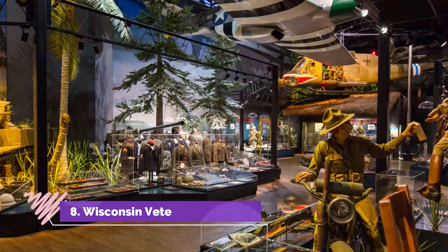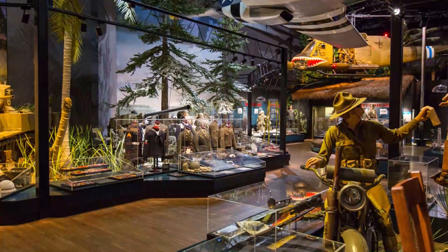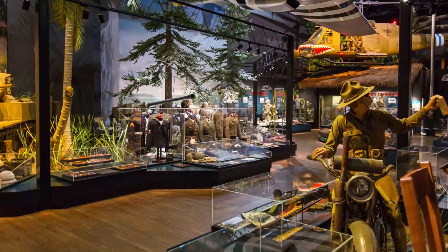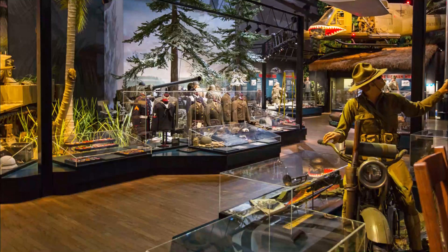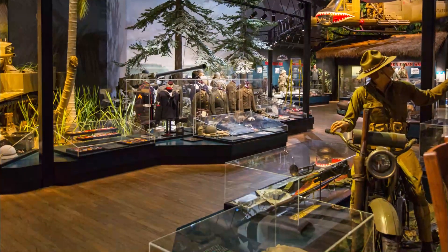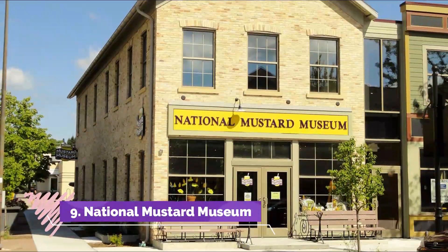Number eight: Wisconsin Veterans Museum. The Veterans Museum is dedicated to the citizen soldiers of Wisconsin. The exhibits show illustrations and tell the stories of Wisconsin's men and women who served in our country's wars, starting as early as the Civil War era. The museum highlights artifacts, oral history, and battle flag collections from all time periods.